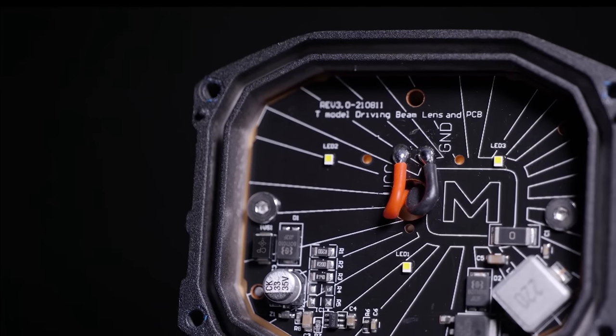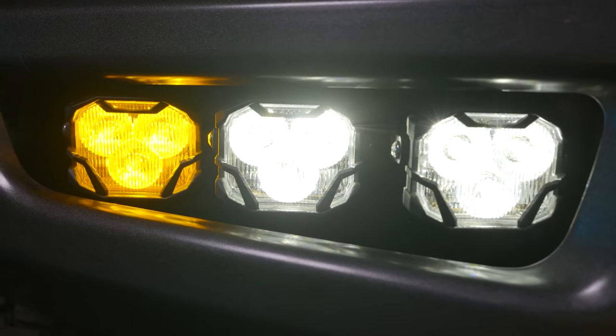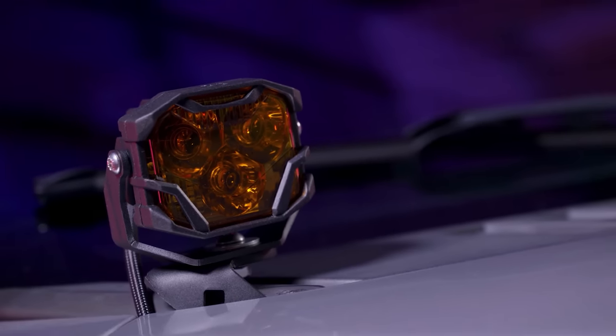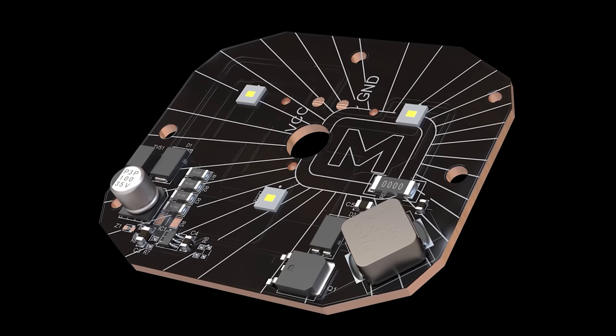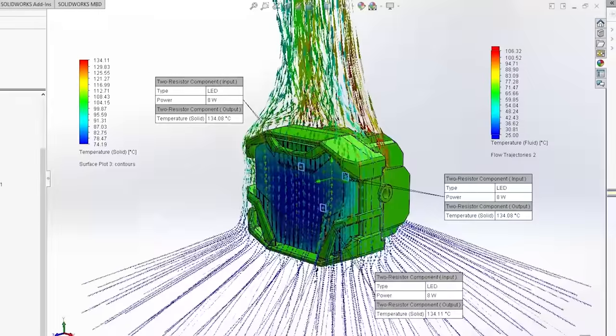I'm confident that just this program alone probably adds a financial chunk onto the price of their lights, and for the quality, performance, and reliability gains from using this software, I'd say it's definitely worth the money. To get the absolute best light-emitting diode available to match the performance of the reflector, Morimoto sources these from world-class producers of premium LEDs — Nichia and Osram. Both companies are the sought-after companies of choice by major name brands across the globe looking for the best of the best when it comes to LEDs. And to keep the LEDs running at optimized temperatures, Morimoto uses another highly sophisticated CAD program called SolidWorks.